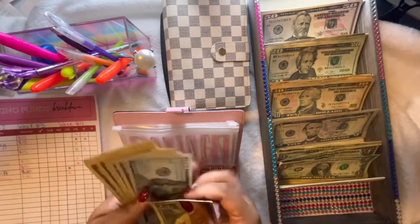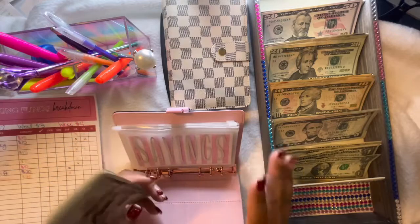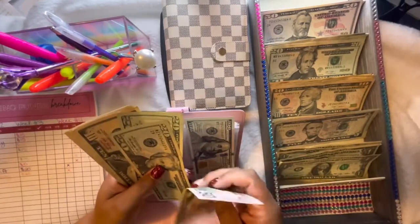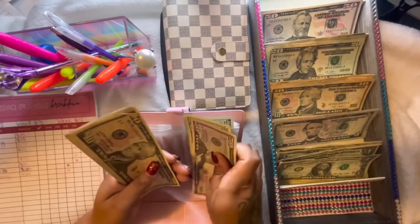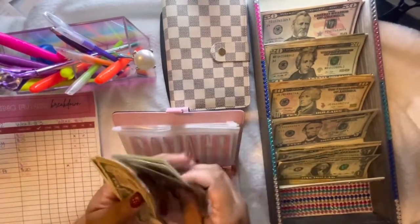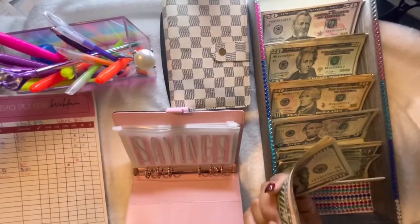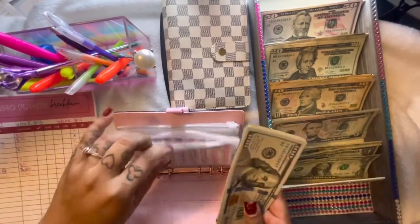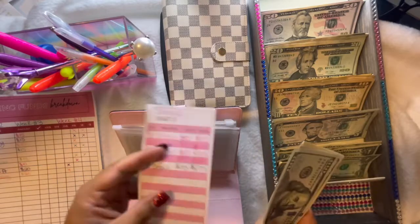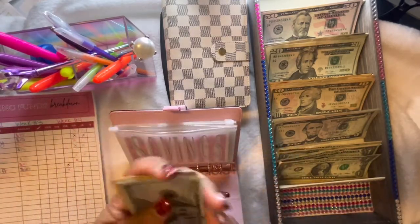I keep saying I need to make a video combining my money — I'm going to get to that, I promise. Let's see how much we got in here: $150... counting up... $290. I do fill these tracking sheets out after, off camera, because it just takes a lot more time. These tracking sheets are from Amazon as well.